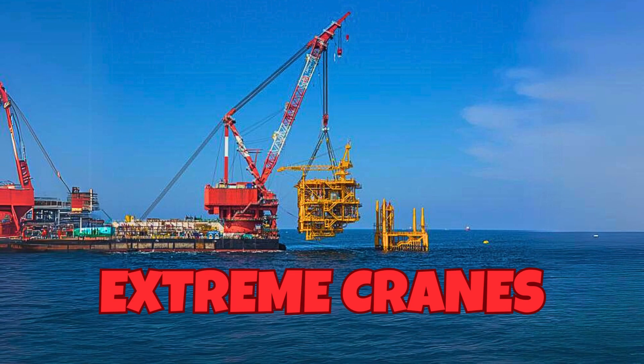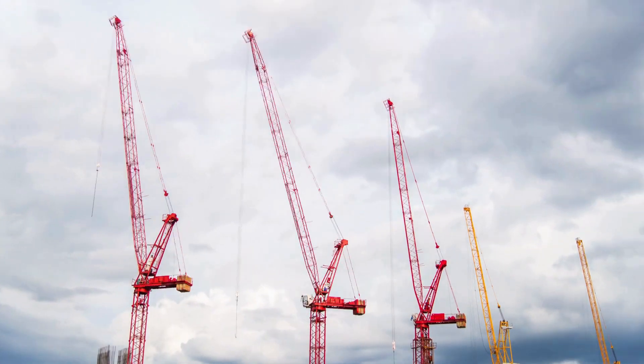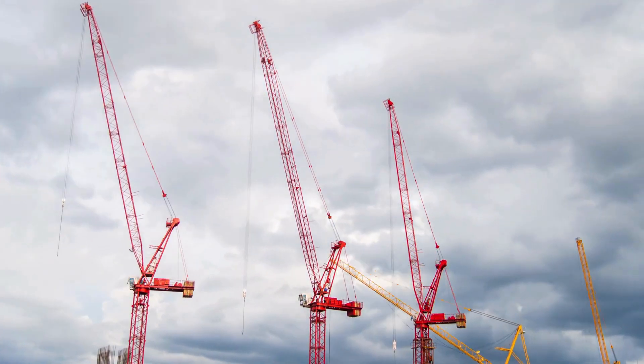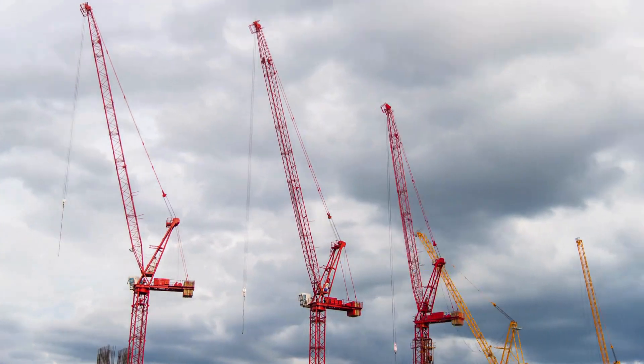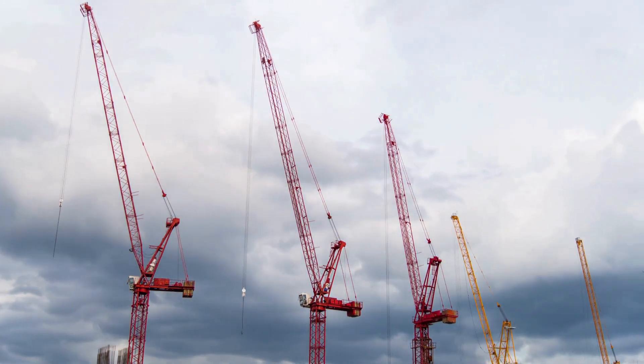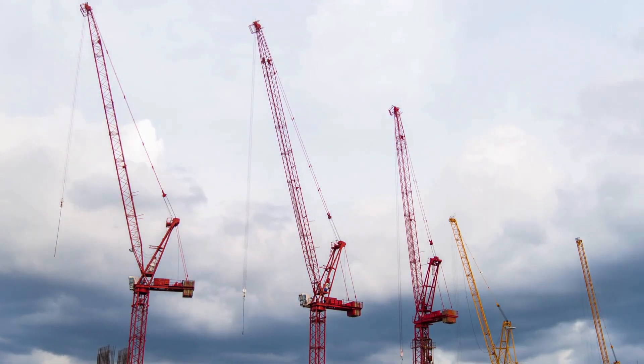Have you wondered why tall construction equipment is essential for building skyscrapers, lifting materials to great heights? Today we're lifting the veil on one of the most fascinating and essential machines in construction. That's right — extreme cranes. Let's get started on this towering adventure through the world of cranes.